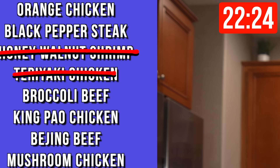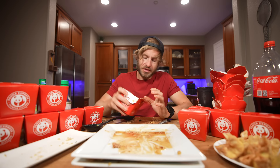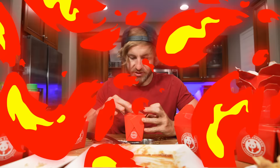The kung pao chicken is down, 22 minutes in. I have no idea what this is, I hope it's not hot — it's not hot, good. Did you know all white rice actually starts as brown rice, and white rice can last between 10 to 30 years? What kind of rice do you like?